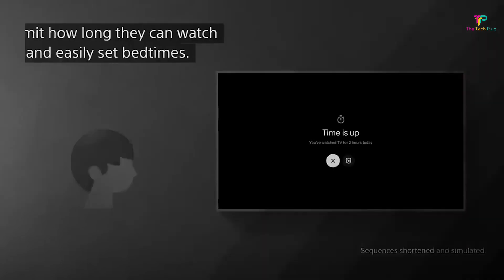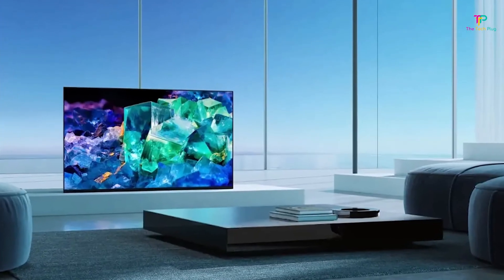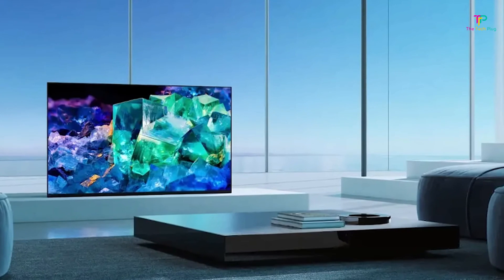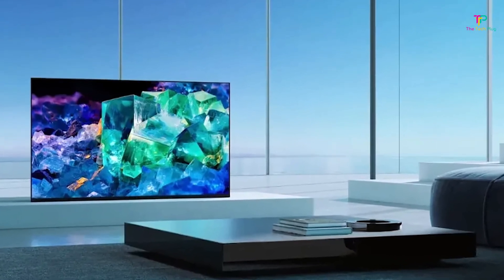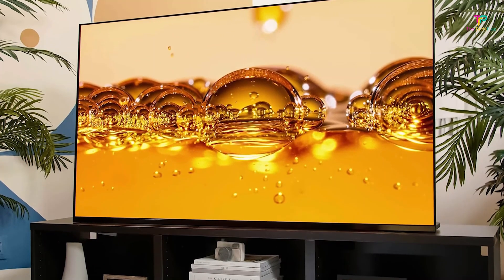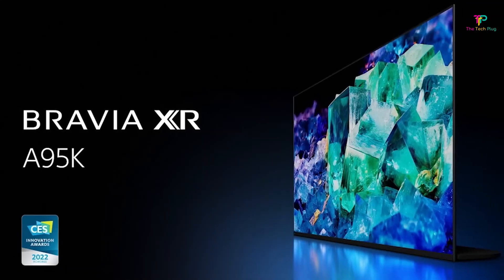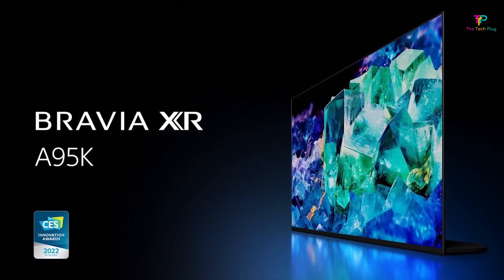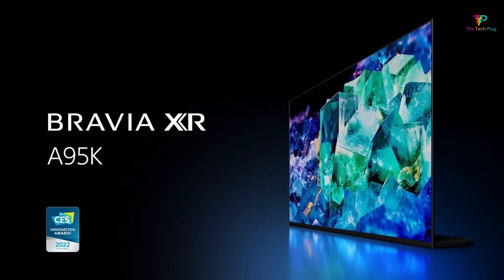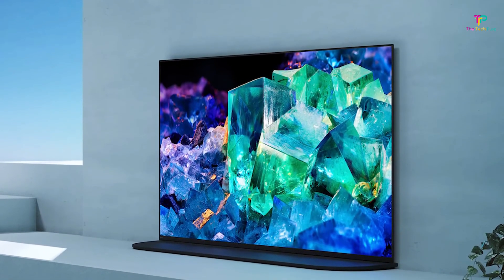But it's not just about the visuals — the audio performance on this TV is equally impressive. It has a four-speaker layout and is Dolby Atmos compatible, so you'll get a truly immersive sound experience. It's like being in your own personal theater right at home. The TV also comes with an invisible stand, so when it's set up, it looks like the TV is standing on its own — a sleek and modern design that adds a touch of elegance to your living room.